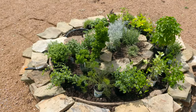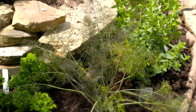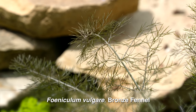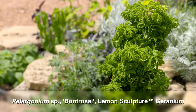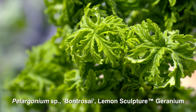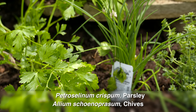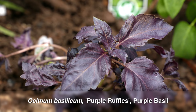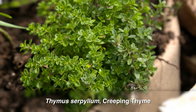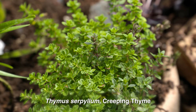Now we have our second layer of herbs laid out, and you can see these herbs are definitely more green with some variegation. We've got bronze fennel, a lemon sculpture geranium which adds interesting texture, parsley, some alliums or chives, basil, purple basil, and some creeping thyme — those are nice to help soften the edges of that hardscape.